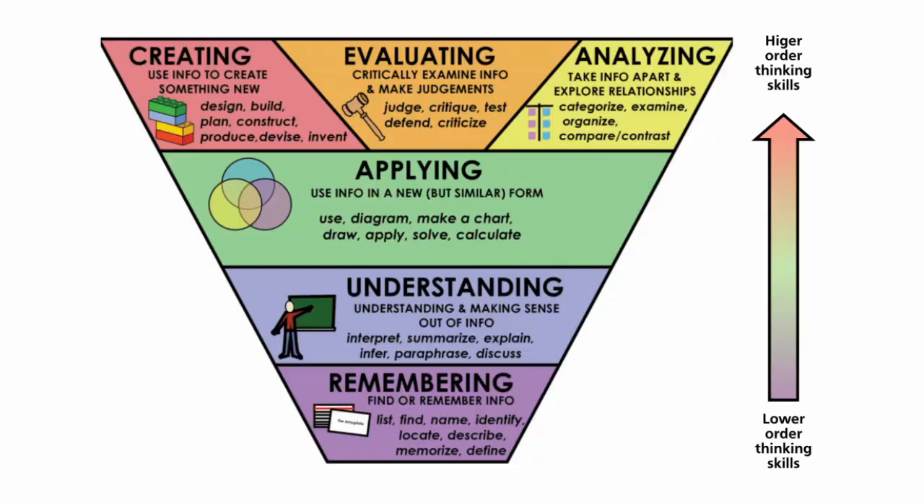Having access to your notes and materials isn't necessarily going to help unless you've done the background work to genuinely understand the concepts and principles in the syllabus. Just being able to recall facts is regarded as lower-order thinking, whereas understanding and applying knowledge is higher-order thinking. You've got to fully embrace writing to demonstrate understanding, not just memorization of facts.